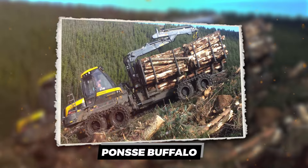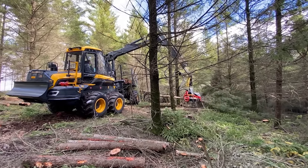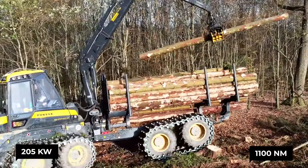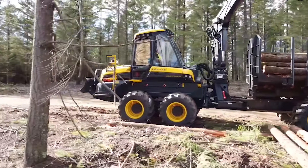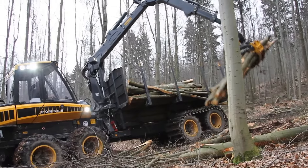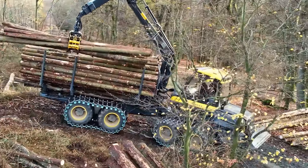Let's talk about a machine that's not just a workhorse but a powerhouse in the forest — the Ponce Buffalo. Imagine a beast equipped with a Mercedes-Benz engine roaring with 205 kilowatts of power and a torque of 1,100 Newton-meters. This is not your granddad's pickup truck. It's a monster that chews through woodlands with a 14,000-kilogram loading capacity and dances around trees with a finesse that's almost poetic, thanks to its hydrostatic mechanical shifting.